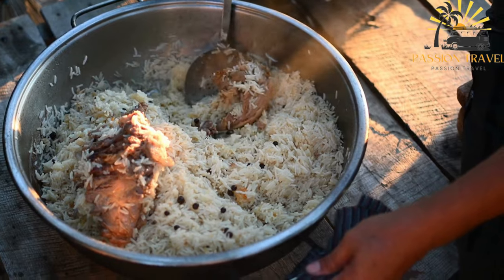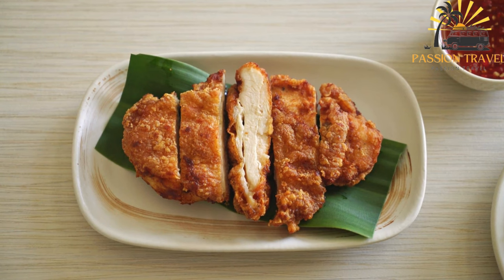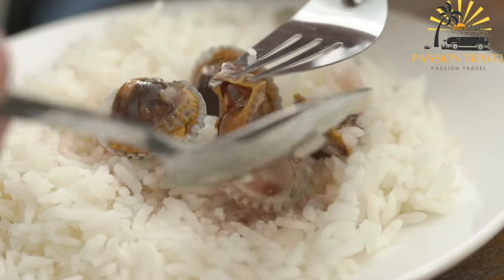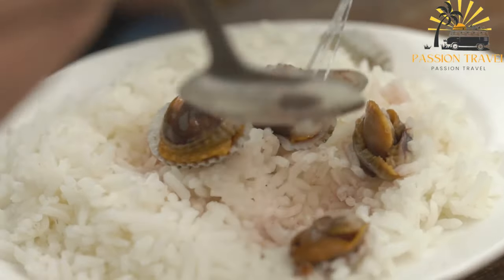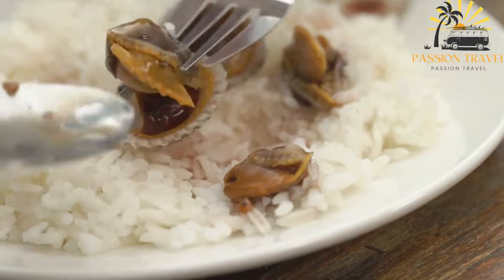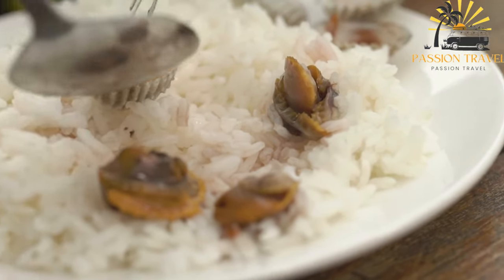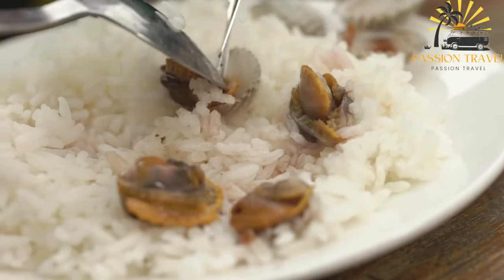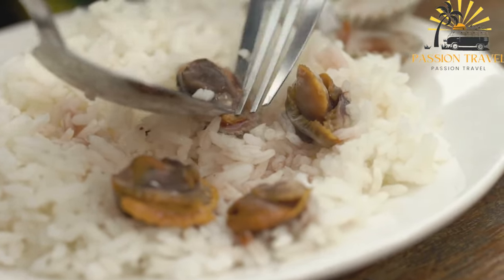The dish is typically made by cooking the meat in a flavorful broth or stock, along with onions, garlic, and a blend of spices that can include cinnamon, cardamom, saffron, and cumin. Once the meat is cooked, the rice is added to the pot along with more spices, herbs, and sometimes tomatoes, and the whole mixture is simmered until the rice is cooked through and fluffy. Mokbuz is often served with a side of fresh salad or yogurt, and is a staple dish for many families in the Gulf region. It is also a popular dish during Ramadan, served as part of the iftar meal that breaks the day's fast.